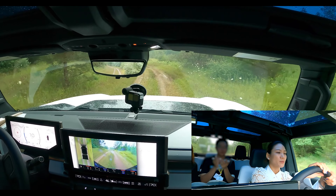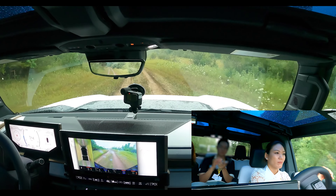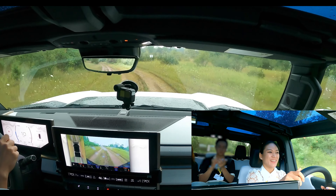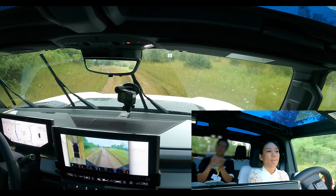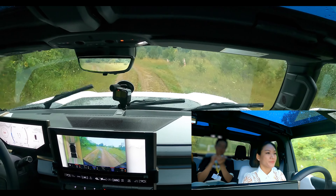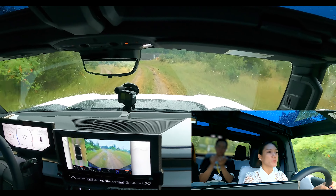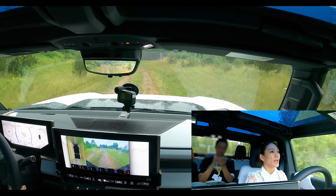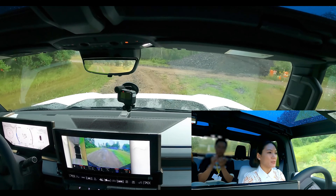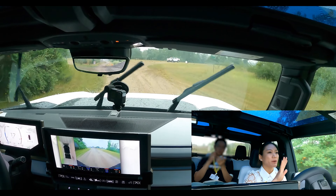Is this all-wheel drive too? Yes, this vehicle has three electric motors — one on the front axle and two on the rear axle, and they're always active. Sometimes for efficiency we'll only be running the front axle in normal drive mode, but for the off-roading we're doing right now all three motors are being used. It's really smooth — one reporter described it as you're in a tank but it runs like a sedan.